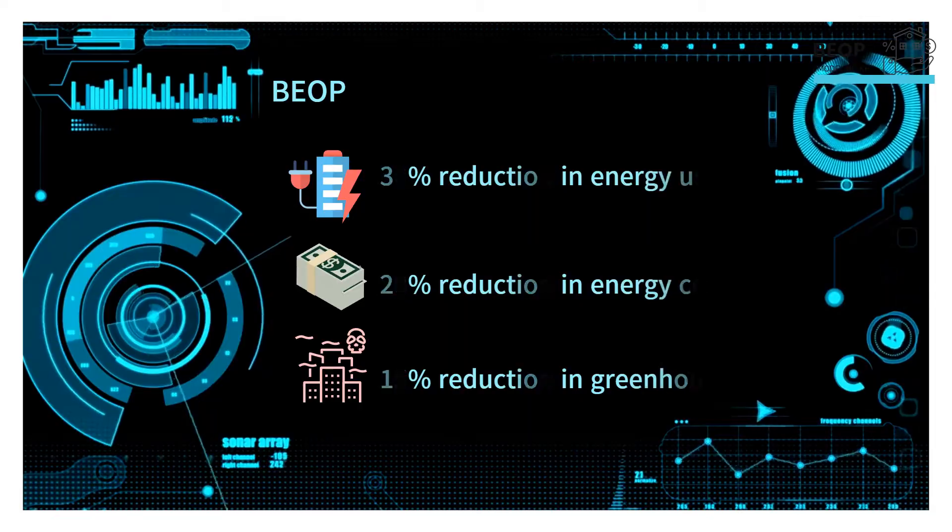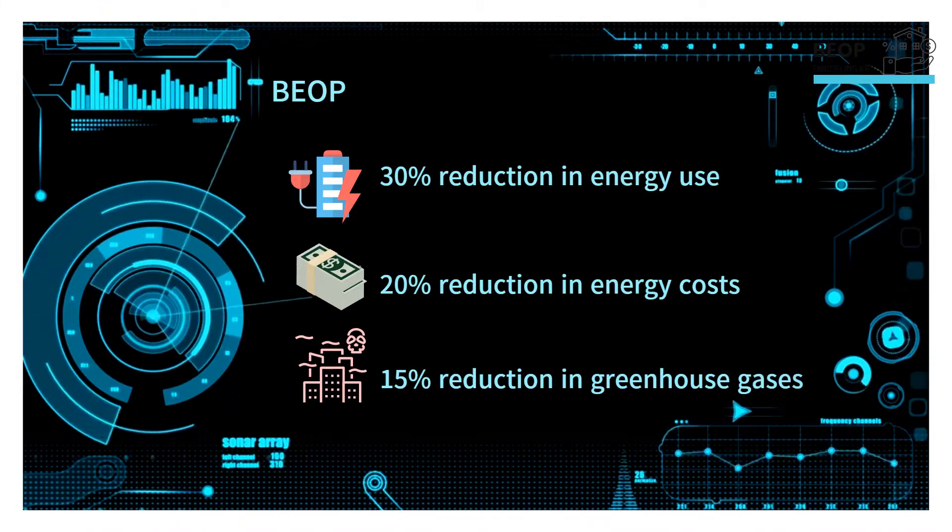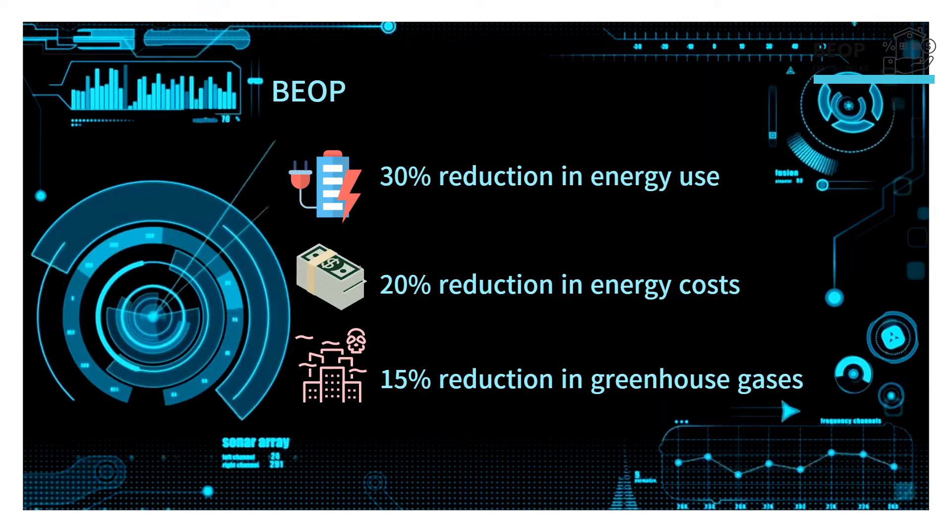What happens if building energy use optimization BEOP is applied to a building? By optimizing energy use, you can achieve significant results.